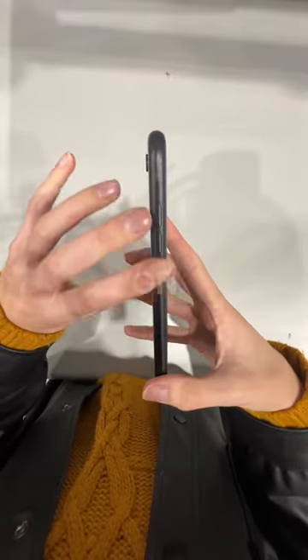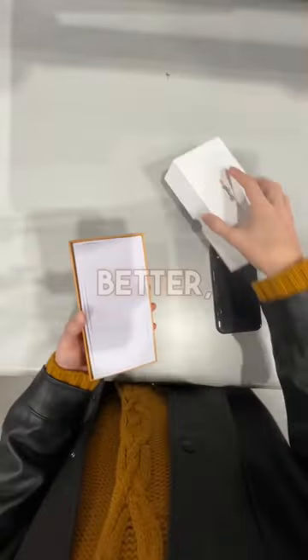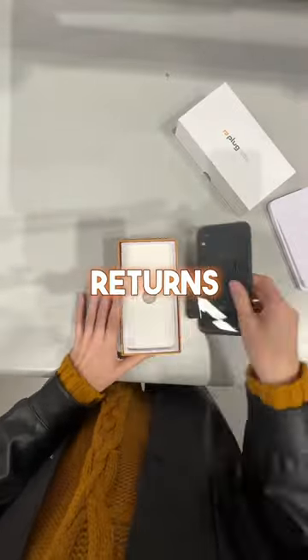But really, almost any wear and tear on the rims or on the back can be covered right up with a case. And to make it even better, we offer 30-day hassle-free returns on all of our devices.